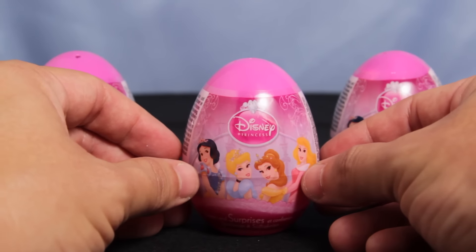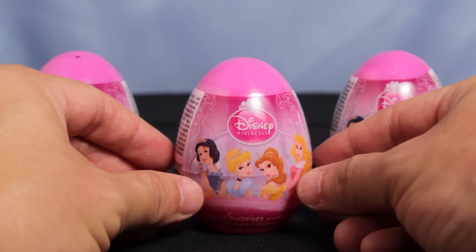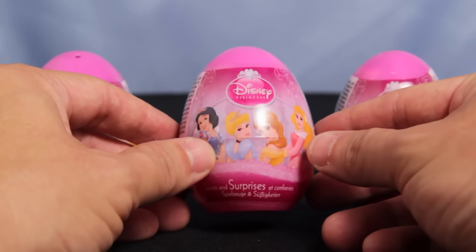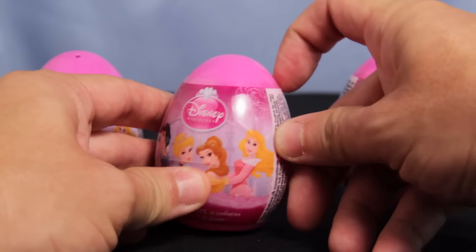So I had to order these special. Got three of them actually, and we'll try unboxing and unwrapping one of these and seeing what kind of surprises are inside for us. I have a feeling there's going to be something really good in here. So let's just see what happens.